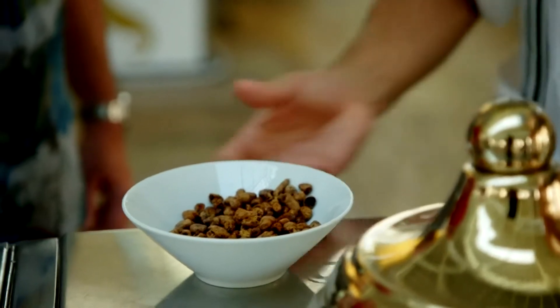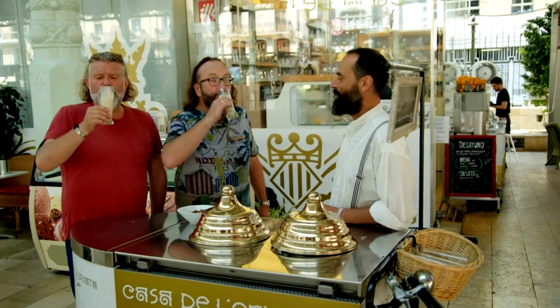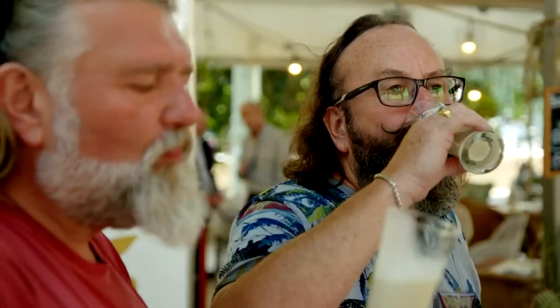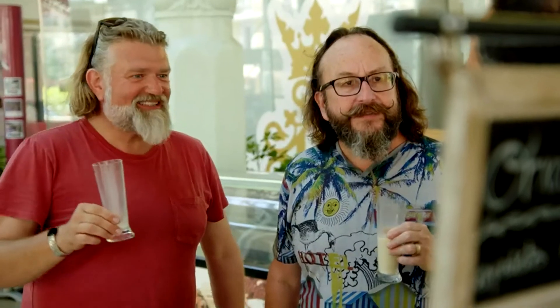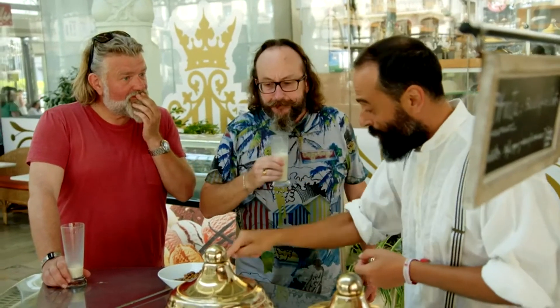The history of horchata and tiger nuts tells us a lot about the history of Valencia and Spain. First the Romans came, then the Moors. The Romans made a little settlement, and the Moors made a city. They were really clever — they realized that we have an amazing land around the city, and they irrigated it. We have very soft soil, very rich in organic matter, so it's perfect for growing our tiger nuts.